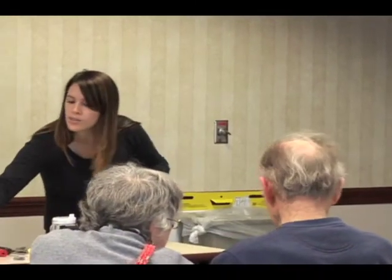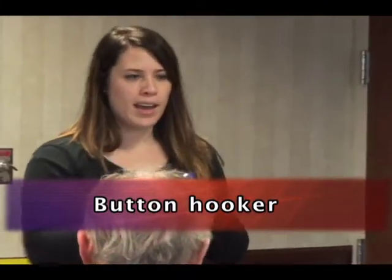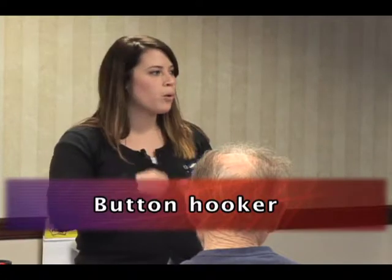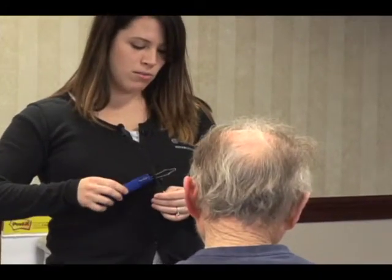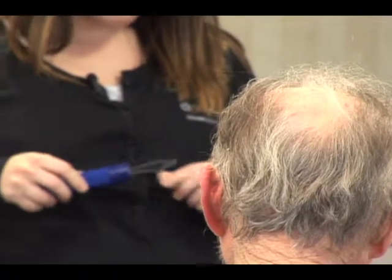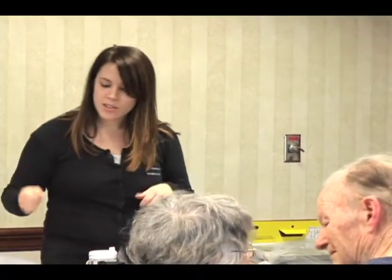This is called a button hooker. I always try to wear a shirt with buttons when I come here. If you're having trouble with your fingers doing the little push and pull to get the button through the loop, you take the button hooker, thread it through the hole, grab the button, and pull it through. It also has a hook on the other end that you can use for zippers.